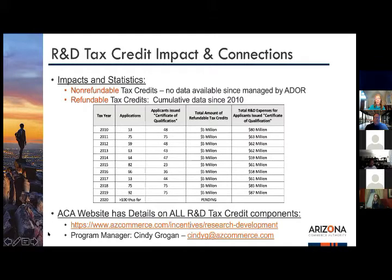Visit azcommerce.com/incentive and search for Research and Development to see everything laid out with applications. Our program manager Cindy Grogan can help answer questions and assist with the application process year-round. She's at CindyG@azcommerce.com. I'm Andy Lombard at AndrewL@azcommerce.com. That's a quick overview — hopefully useful for everyone on the call.